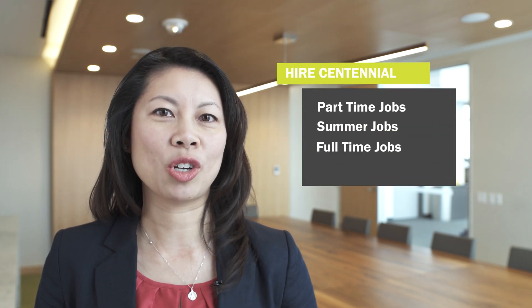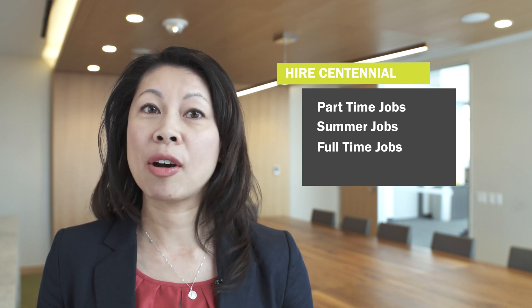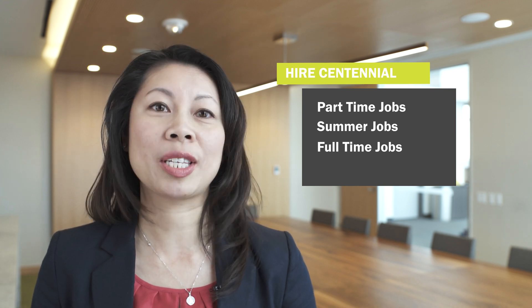So, you want to know more about Hire Centennial? Hire Centennial is our official student job portal. You can access many resources on there to help you find employment. You will find job opportunities including part-time jobs, summer jobs, and full-time jobs. In fact, over about 500 jobs are posted there every single month.